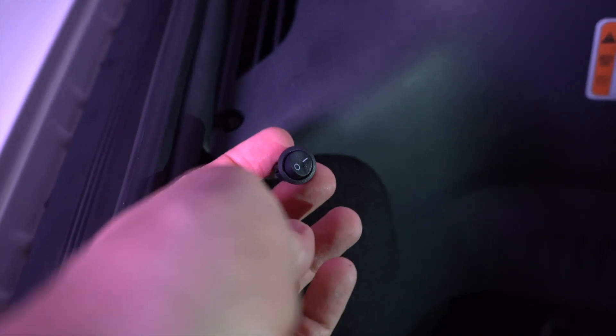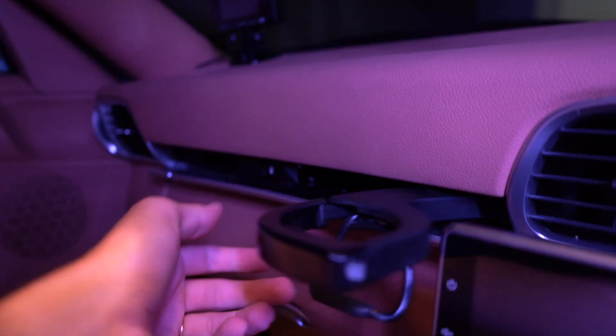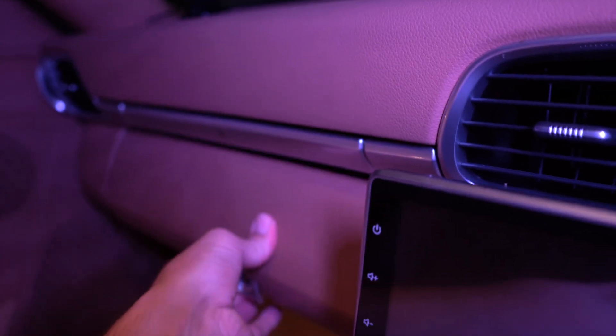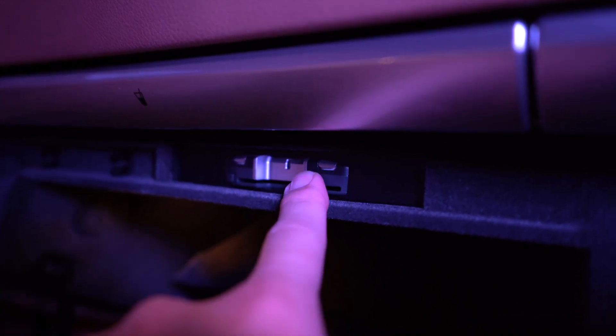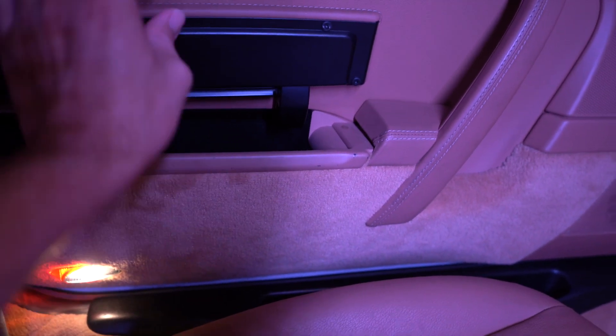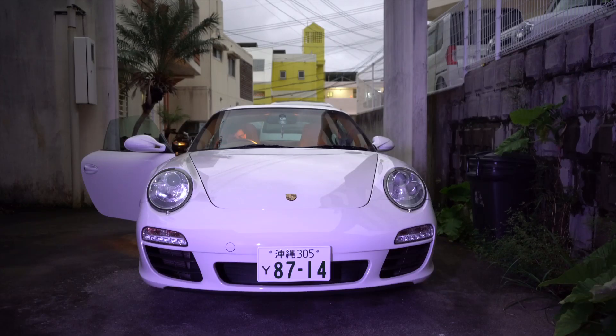The cup holder situation is actually pretty smart — rather than big fixed cups they pop out, which I think is quite clever. The glove box feels really heavy and durable. There's an ETC Japanese toll card reader built in, which is nice. The material inside the glove box is really nice too. All throughout the car everything just feels heavy and quality, which is exactly what I love about my friend's 964 — and that definitely carries over in here. I really like the LED running lights, which the .2 has but the .1 does not.